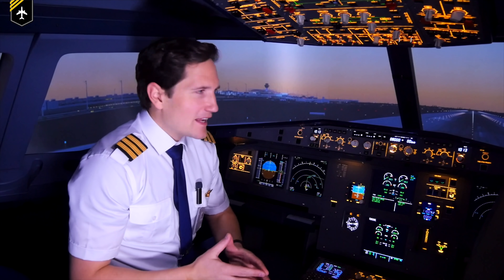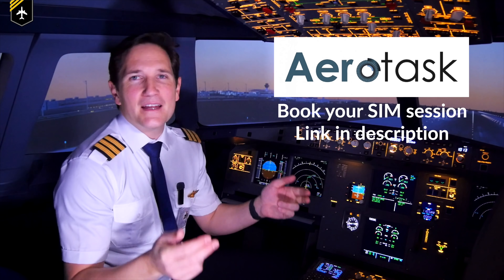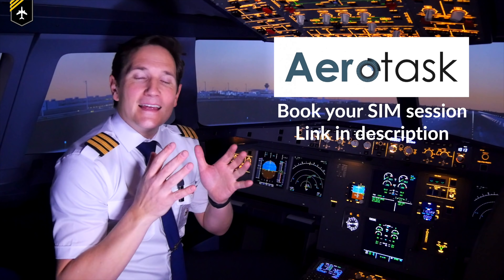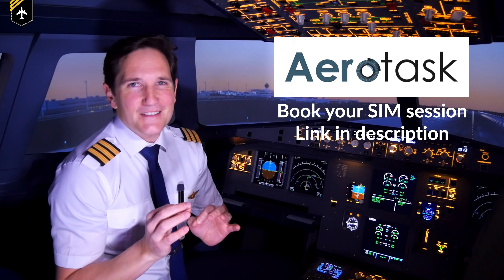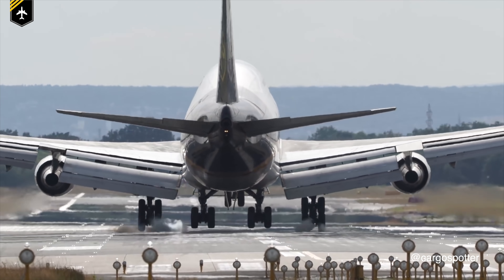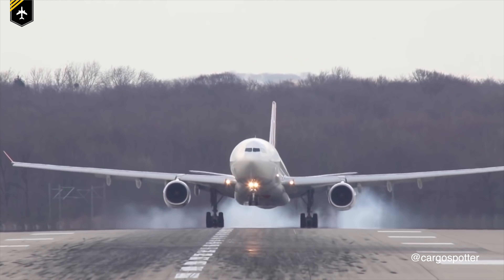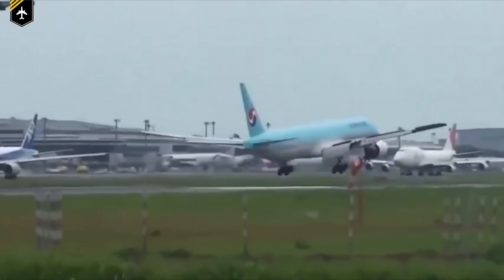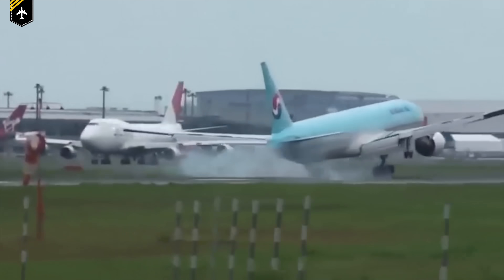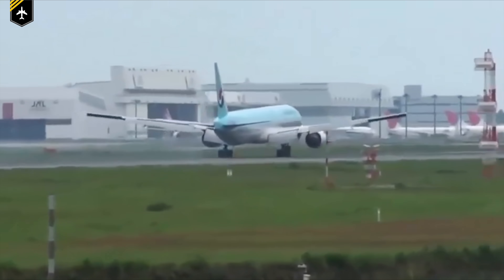Dear friends and followers, welcome back to my channel and lovely greetings from the AeroTask Flight Simulator here in Munich, Germany. In today's video, we'll talk about something that's not such a pleasant topic: hard landings. We'll discuss what is considered a hard landing, 15 possible reasons that could have been the cause, and what you as a passenger shouldn't do when experiencing a hard landing. Brace yourself, and let's get started.